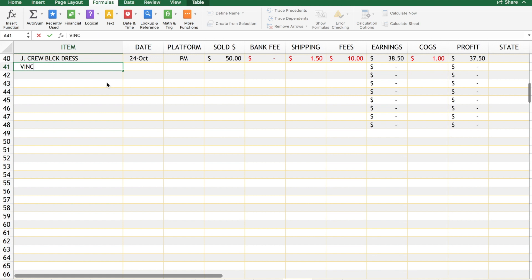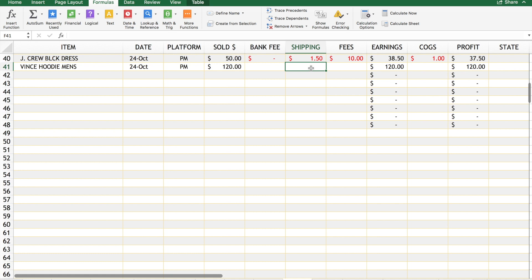Next example: let's say we sold a Vans hoodie. It sold today, October 24th, on Poshmark, for $120. Let's say we were feeling nice and offered free shipping at $6.99. So 20% of $120 is $24 - you can see it automatically filled in. For cost of goods, let's say you paid $10 for the Vans hoodie, and that gives you your profit.